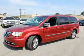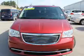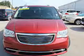Independent suspension, brake assist, traction control, stability control, and daytime running lights. Inside, you'll find a third-row seat and leather seats.